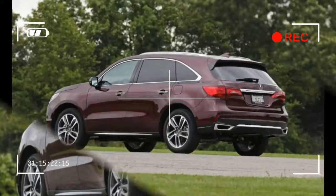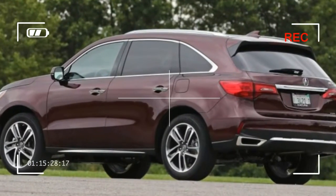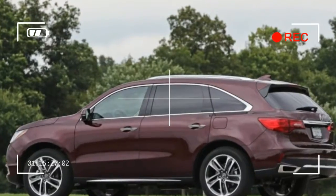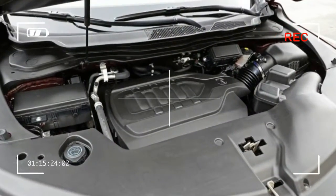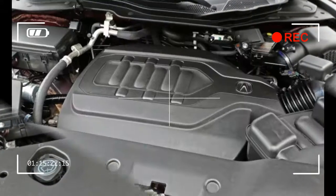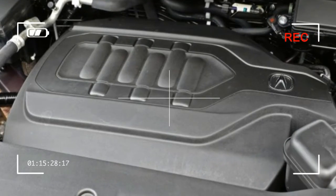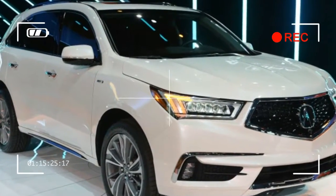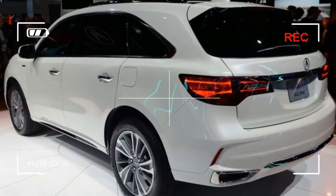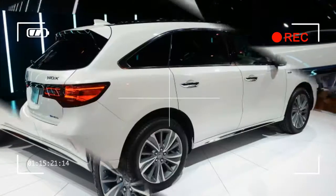The 9-speed automatic added for 2016 also helps acceleration and fuel economy. The MDX is rated at 26 miles per gallon highway, but we saw 28 miles per gallon during our real-world test run at a steady 75 miles per hour highway, but it brings with it some quirks. It is frequently reluctant to downshift, has a console-mounted push-button shifter that takes some getting used to, and on advanced models includes a clunky engine stop-start system that's not particularly smooth.